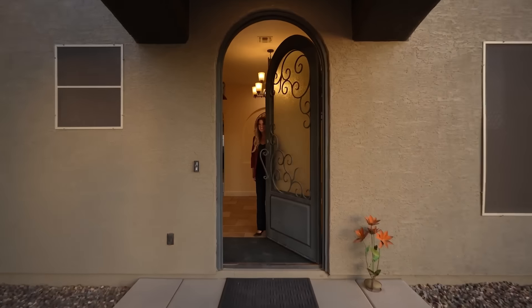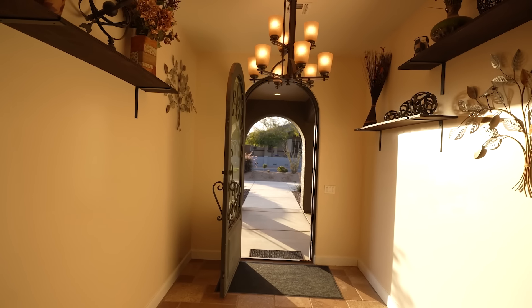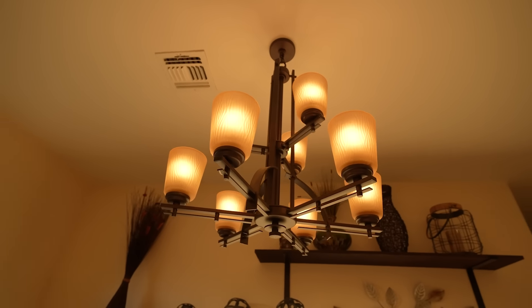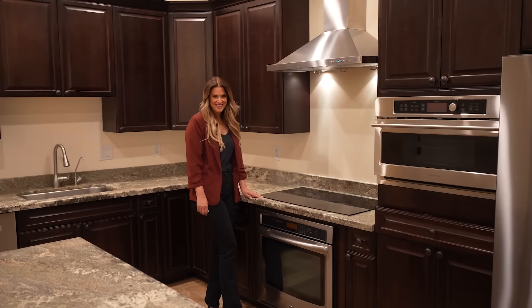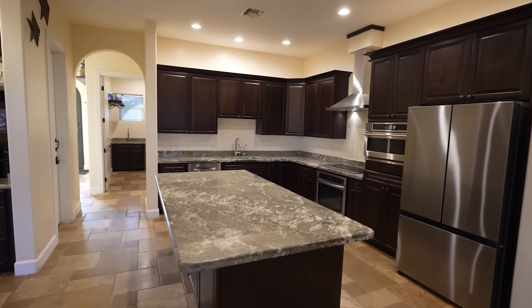When you walk inside, you'll immediately notice the spacious 10-foot ceilings that make the home feel so open. The kitchen is a chef's dream come true, featuring an induction stove top that is capable of boiling water in seconds.